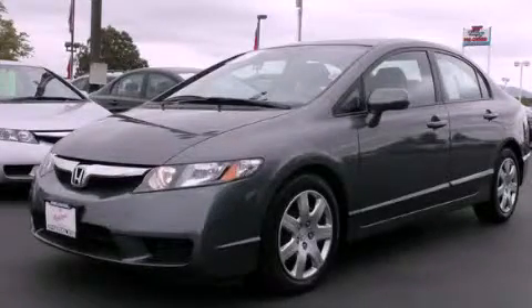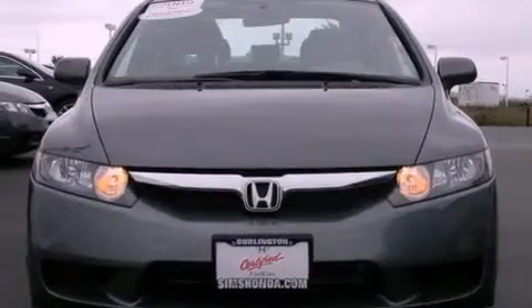This is a certified pre-owned 2009 Honda Civic that has a 1.8 liter four cylinder engine and a five-speed automatic transmission.